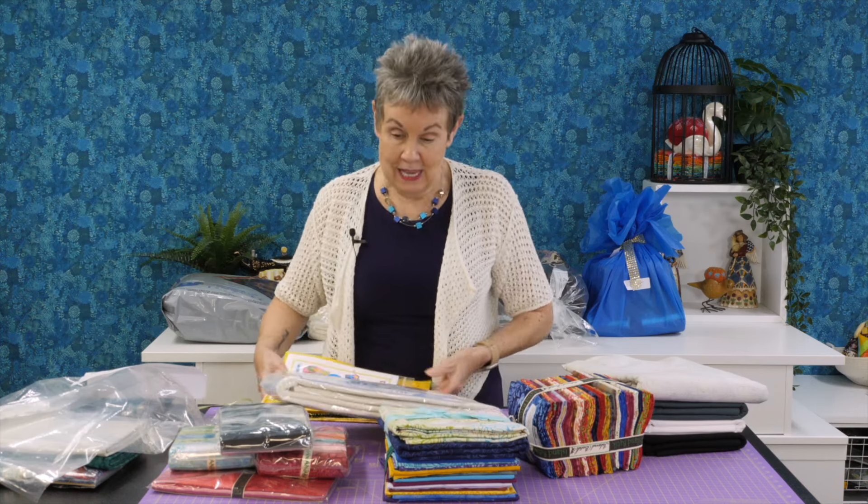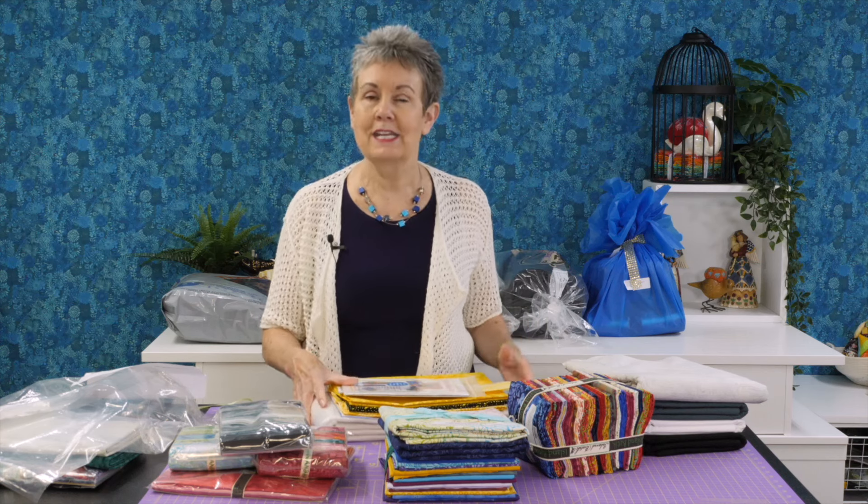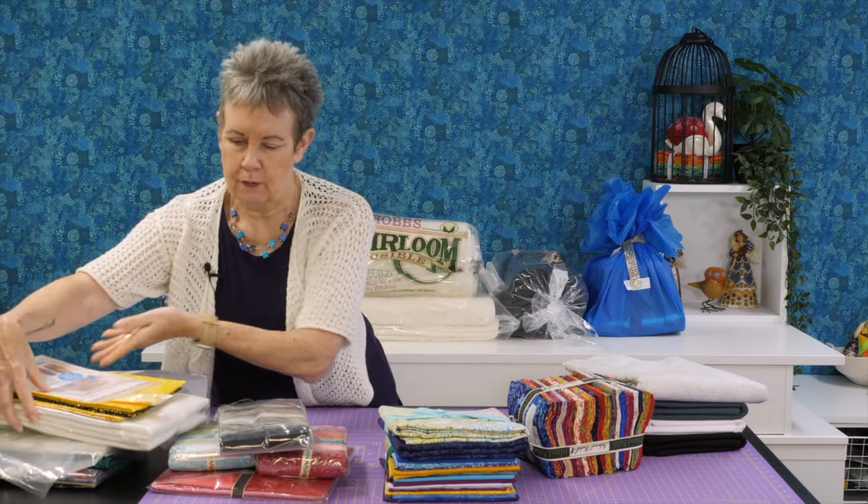Thanks to ByAnnie for sending me all this — everything I need except the sewing machine — to make this project coming in October. I'm running out of room here, there's so much stuff. I have more things to show you but I need to clear this first, so give me a second and I'll show you what else I got in box number two that arrived the other day.